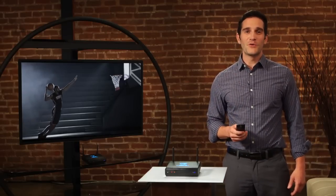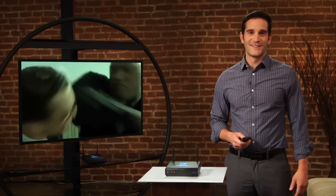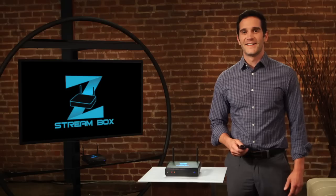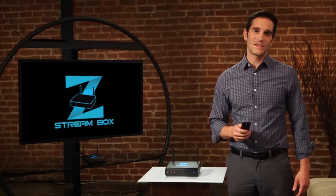Do you like big Hollywood movies? Just like that, it's there. How about your favorite hit TV shows? With a click of a button, you are streaming right to your TV. And the best part is, with ZStream Box, there is no monthly charge.